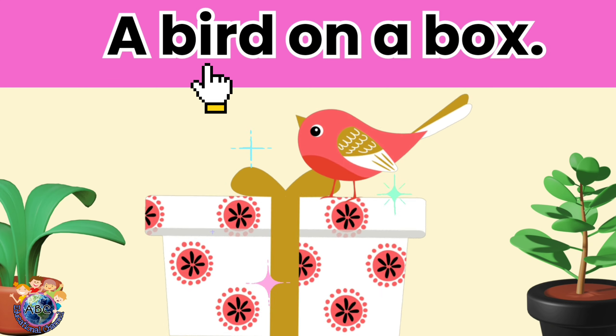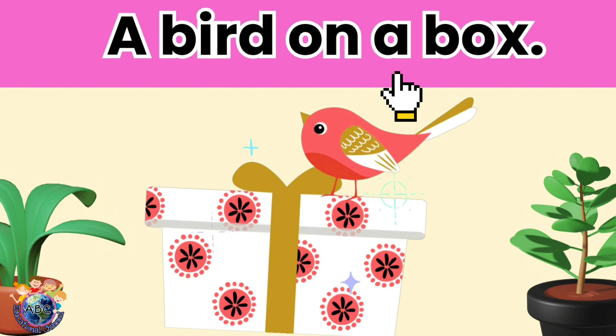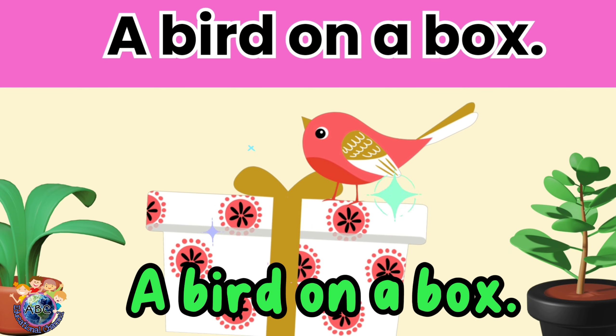A bird on a box. Let's read it again. A bird on a box.